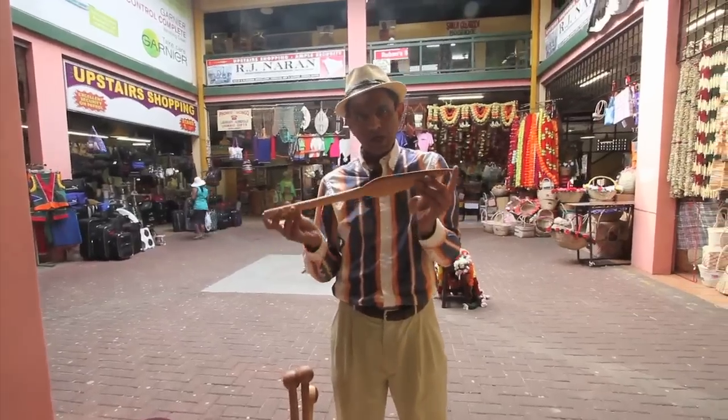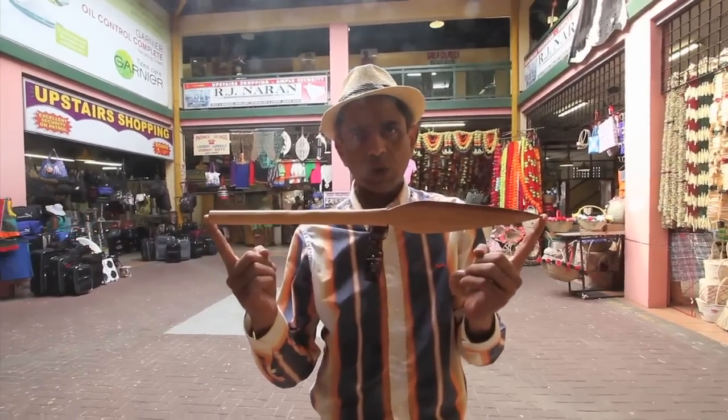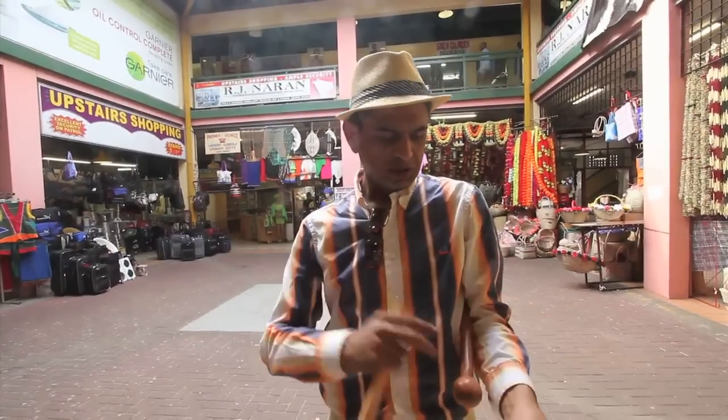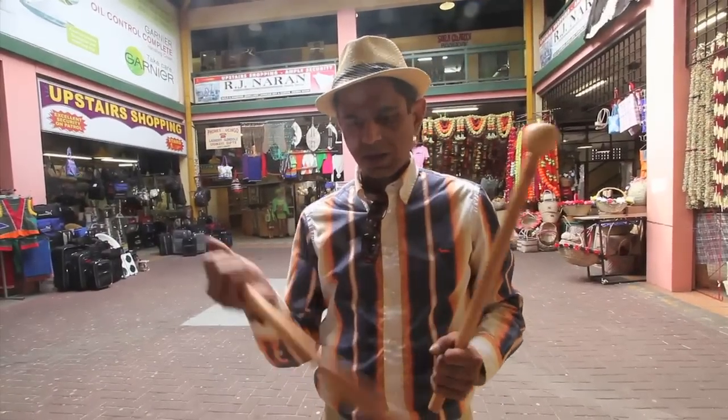This is a spear that was designed by the Zulu king, Shaka Zulu. It's much shorter than the original spears, which were longer. The knobkierie was used in battle, along with the spear.